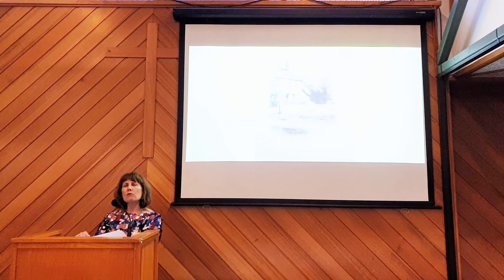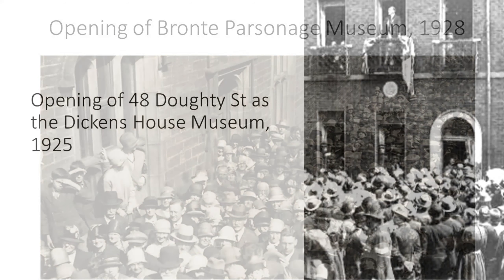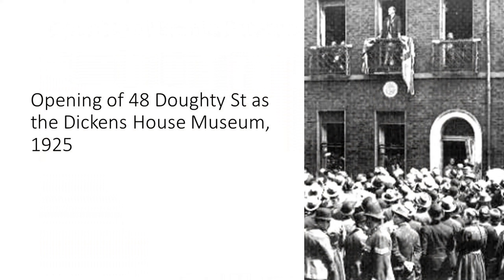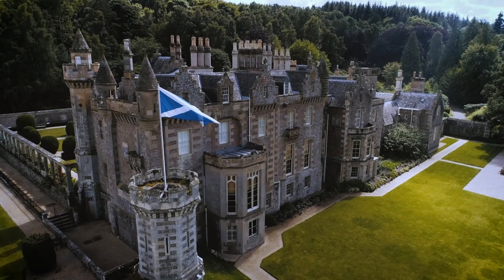Dorothy was very aware that other writers' homes had recently been saved for the nation. The Brontë Society in the UK was formed in 1893, and in 1928 the Brontë Parsonage Museum was opened to the public. The Dickens Fellowship was formed in 1902 and Dickens' former home at 48 Doughty Street was opened in 1925. Abbotsford, Sir Walter Scott's adored home, was opened to Scott fans in 1833 — really early as a museum — and there was also a literary society for Sir Walter Scott. Jane Austen herself had greatly enjoyed the novels and poems of Sir Walter Scott.